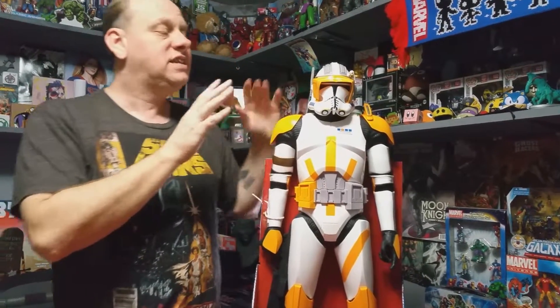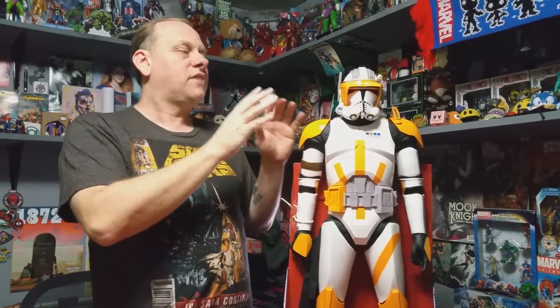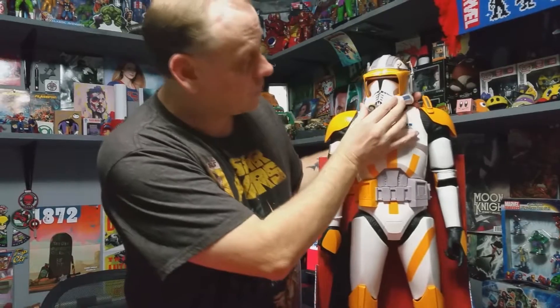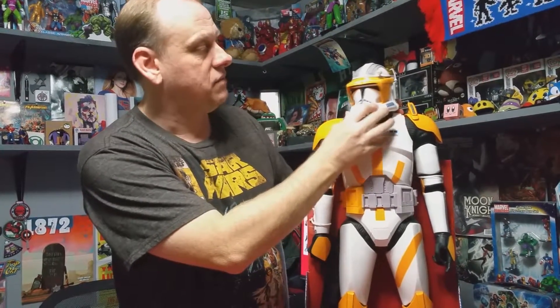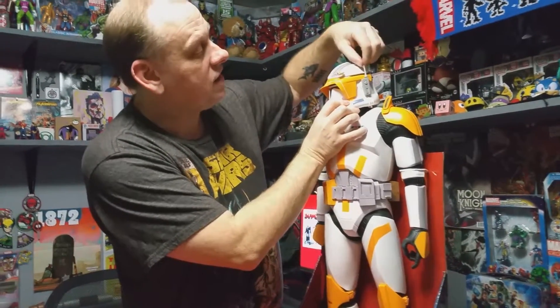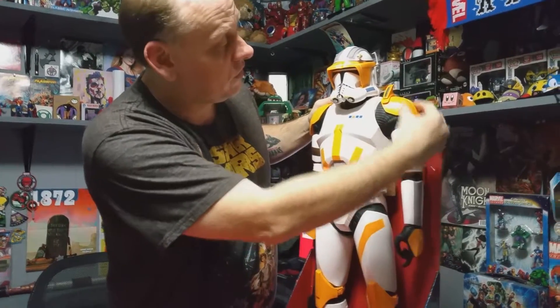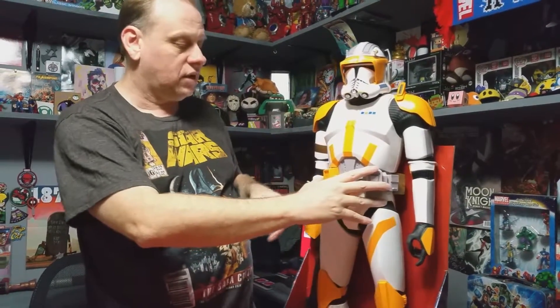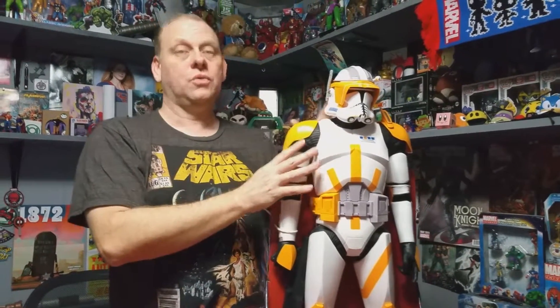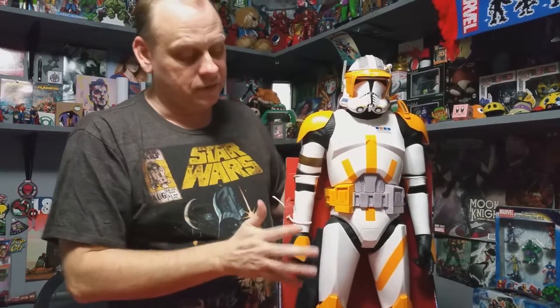Absolutely amazing, the details they put into Commander Cody are absolutely spot-on for the character. The visor, his head actually has a little bit of a pivot and turn. It's got the camera sensor here, he's got his antenna, and look over here on the shoulder pauldron there's another antenna unit. The belt is detailed — everything on there is just amazing. The colors match identically to the movie. They could not have gotten any closer to the Commander Cody figurine. Jax did an awesome job with this.